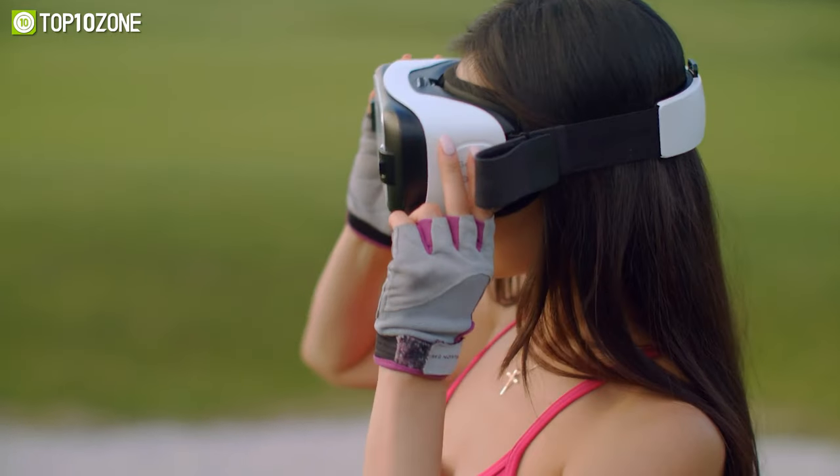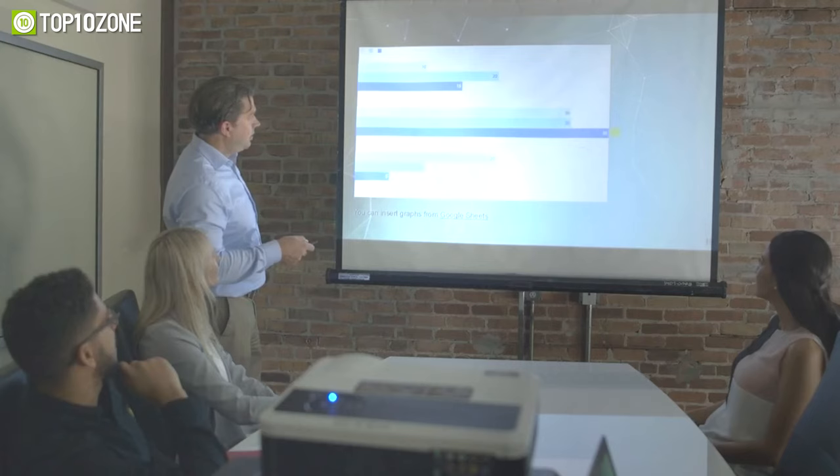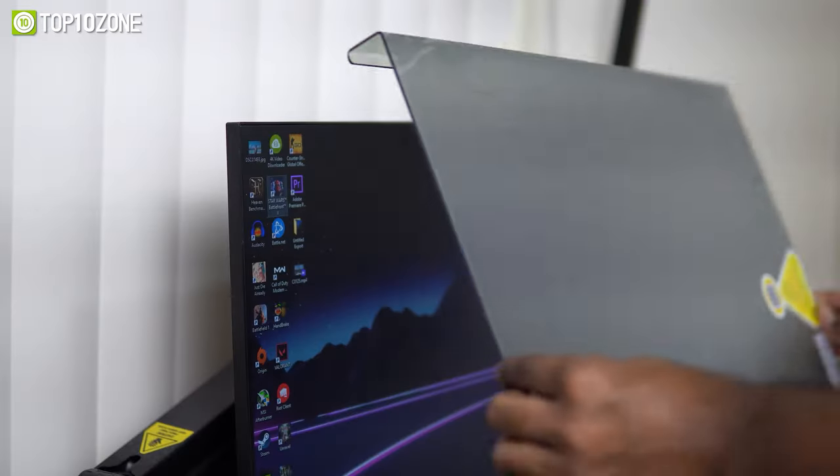There are so many gadgets out there that can help you become as productive as humanly possible. From laptop stands to wireless presenters, we'll cover them all. So let's get started with our video on the top 10 cool gadgets that will increase your productivity.